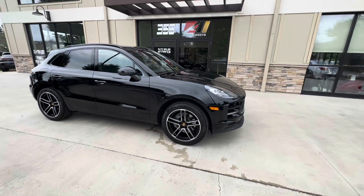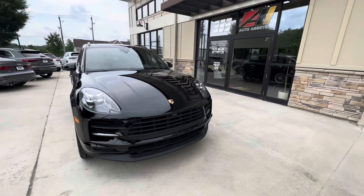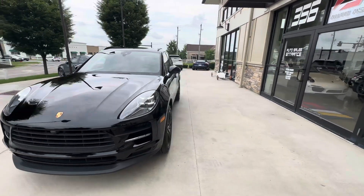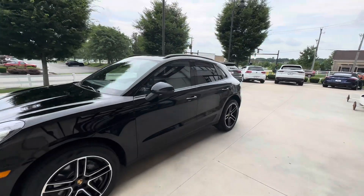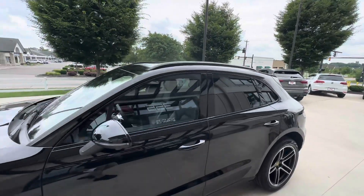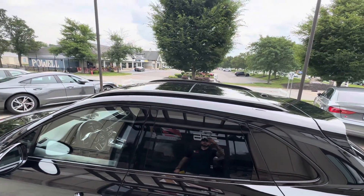As you can see, it has nicely optioned 20-inch Macan Turbo wheels in high gloss black, the window trim in high gloss black, the roof rails, and a full panoramic sunroof.